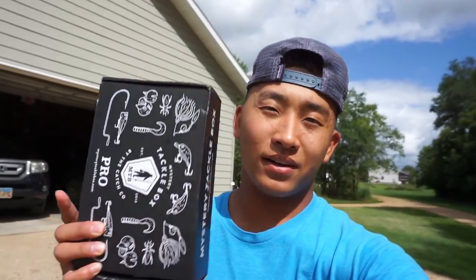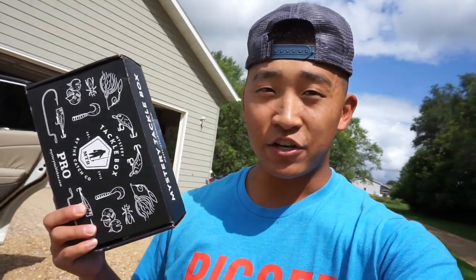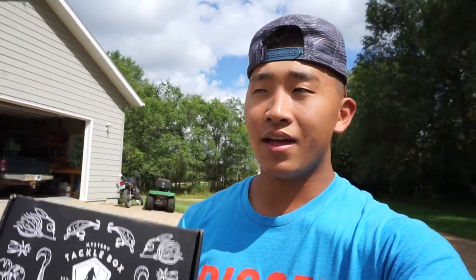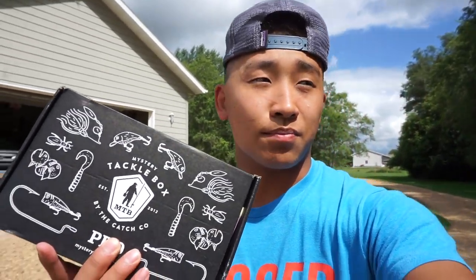Before I start — today's video is sponsored by Mystery Taco Box. If you guys don't know what Mystery Taco Box is, it is a monthly subscription to this little box and you get six to eight baits in it every month. It comes to your door and you get to use the baits right away. They hand-pick the lures and they're honestly some of the greatest lures. It's a big surprise every single time — like Christmas every time you get a box. Anyway, I got the box here and we're going to open it up.